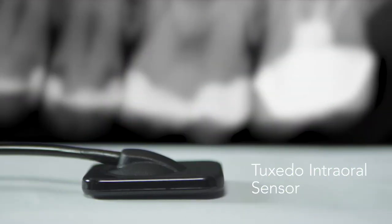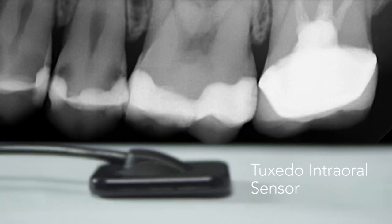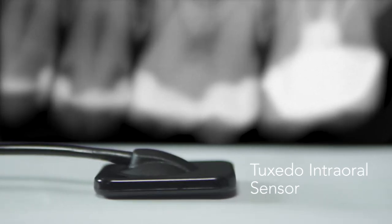The Aptrix Tuxedo intraoral sensor offers HD image quality, transparent pricing, and long-term warranty protection at an unbeatable price.